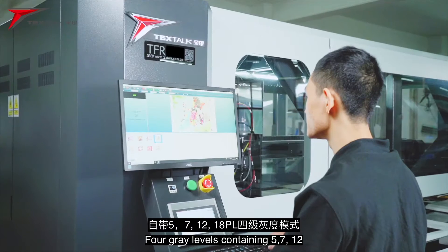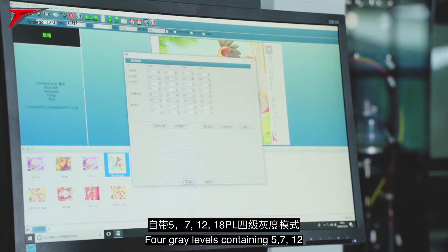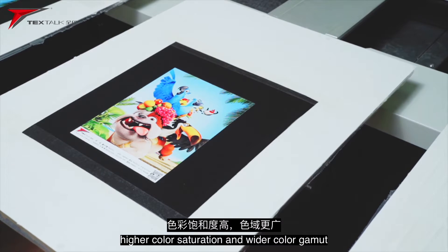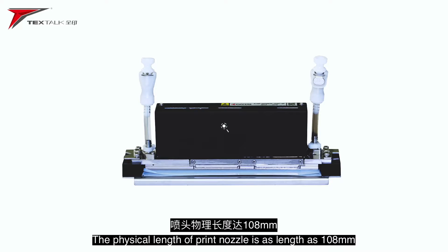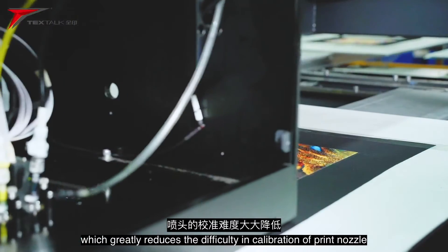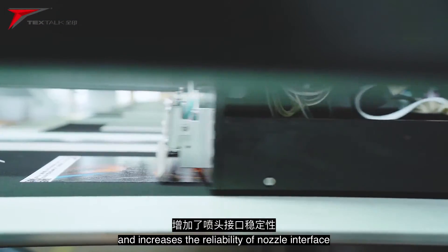Four grey levels containing 5, 7, 12 and 18PL present finer ink dots, smoother transition, higher color saturation and wider color gamut. The physical length of the print nozzle is as high as 108 mm, which greatly reduces the difficulty in calibration of the print nozzle and increases the reliability of the nozzle interface.